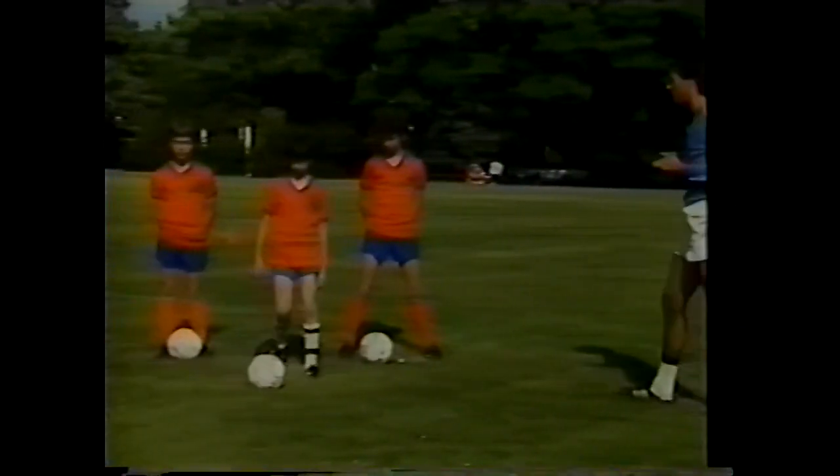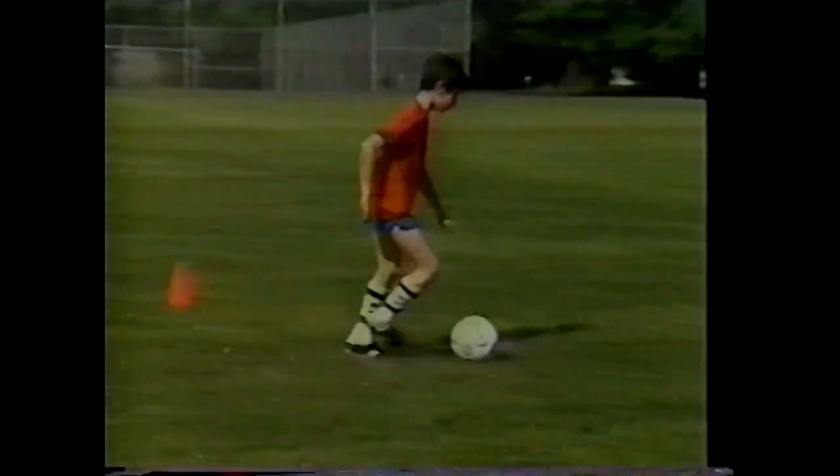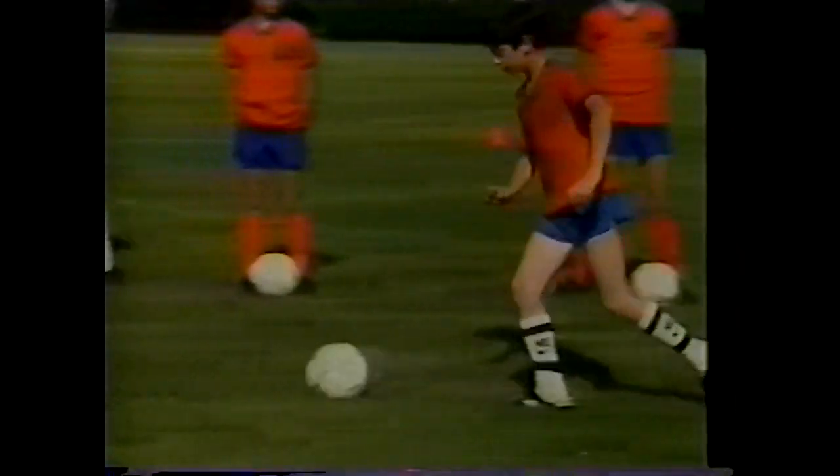Dean steps out and demonstrates outside-of-the-foot dribbling, coming back the other way. Let's do it one more time — as you get halfway, please make a circle with the outside of the foot.